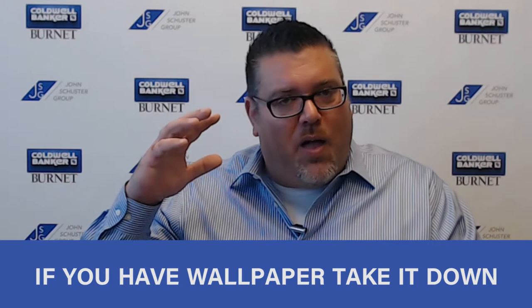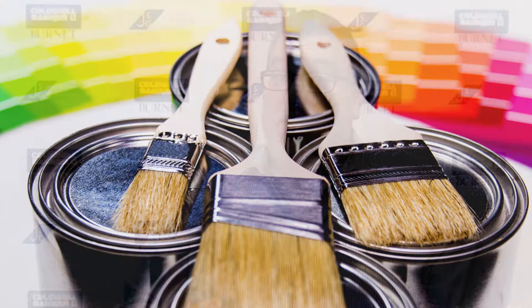The first one we see is: do you have old wallpaper? Old wallpaper has got to come down. The buyers of today typically do not like it — they want to see fresh neutral colors throughout. Fresh paint is a great idea to update your home. The hot color we're seeing right now is called grayge — it's a mixture of gray and beige, with different tones, lighter and darker, depending on what the room asks for.